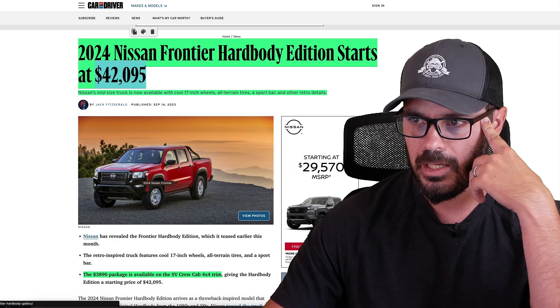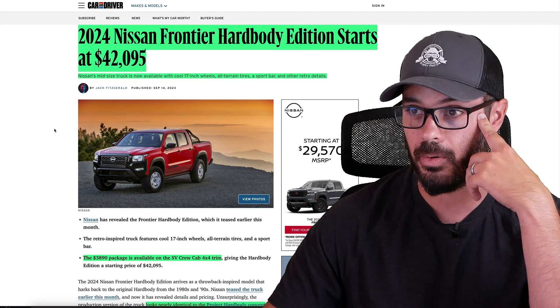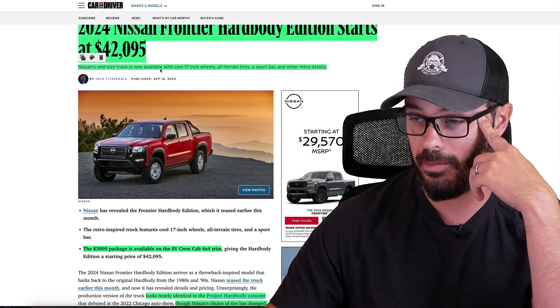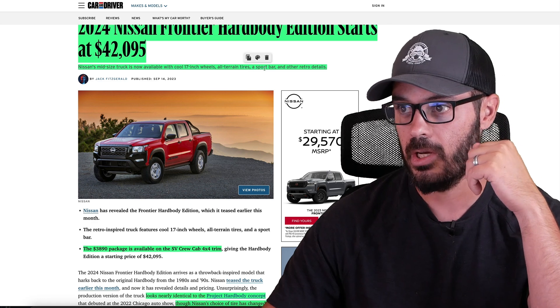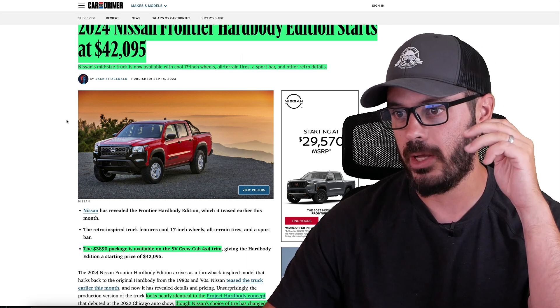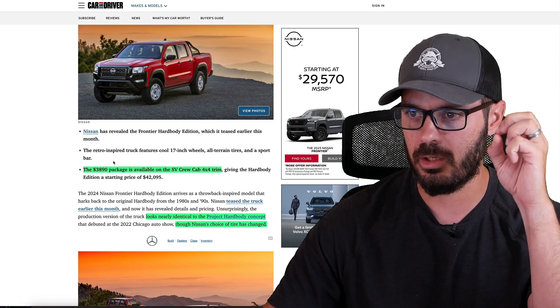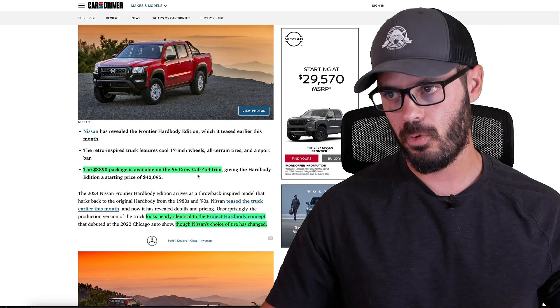I think this might be a little greedy, because we don't even have LED headlights in the front end of the Hard Body. But it still looks great — I just think the pricing is a little bit off. The hard body package costs close to $4,000 and is available on the SV Crew Cab 4x4 trim. Nissan's midsize truck now comes with cool 17-inch wheels, all-terrain tires, a sport bar, and other retro details.